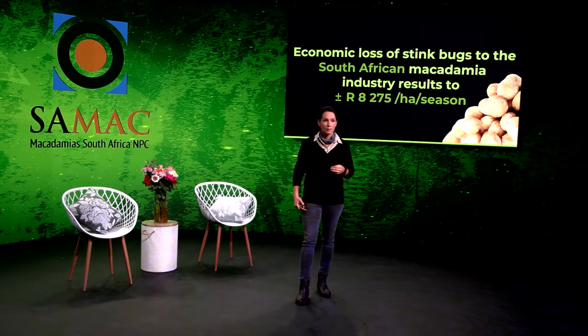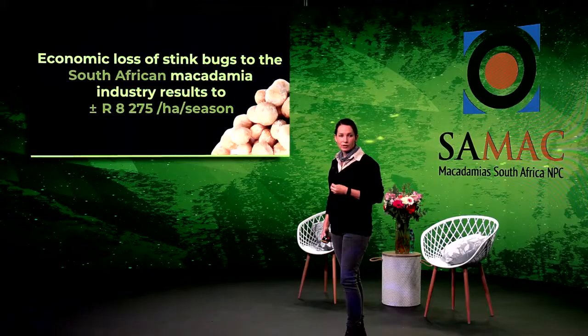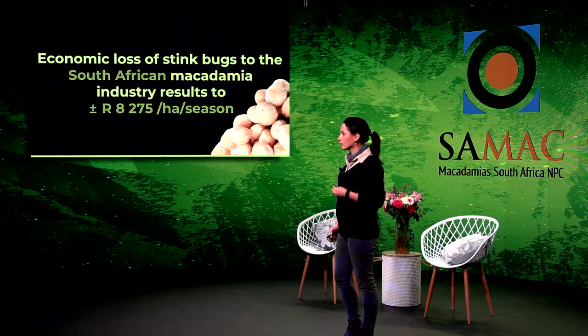The economic loss of stink bugs to the industry is estimated at around 8,275 rand per hectare per season.